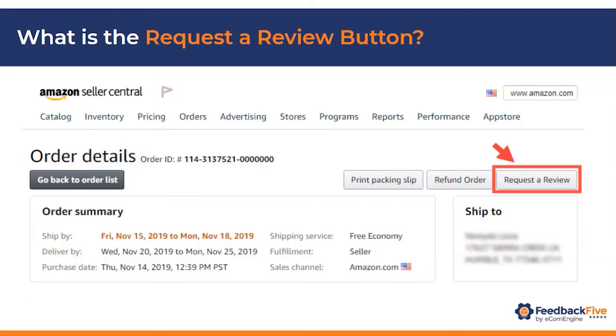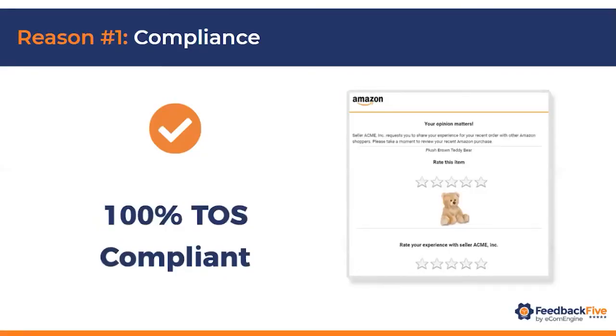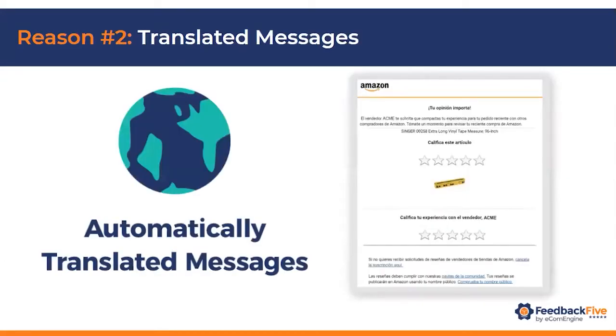Yes, absolutely — and that's actually where I'll get into the meat of my presentation: the four reasons why every seller should use this button. First, it is 100% compliant with Amazon's terms of service. Here's an example of what the message looks like. Since the message goes directly from Amazon to the buyer, you don't have to worry about their policies and guidelines — they're the ones sending it. So you can set it and forget it. The message includes an image of the product and asks for a review of the item as a product review, as well as a rating of your experience with the seller as seller feedback. It makes it very easy for the consumer to click on the stars and rate quickly. There is no risk of restriction if you're using this.